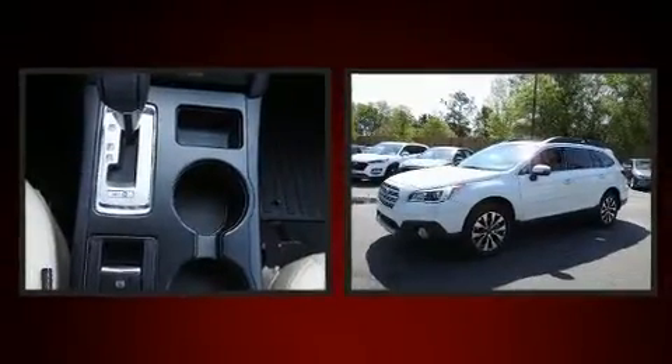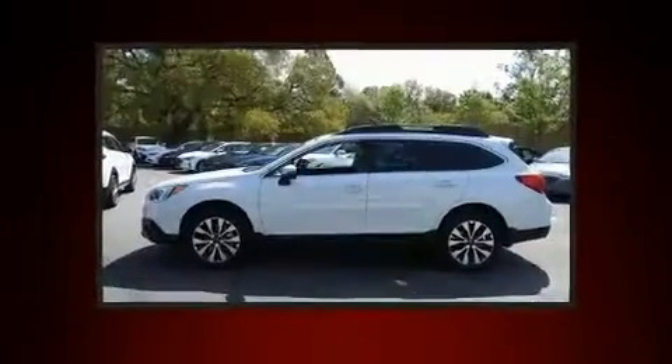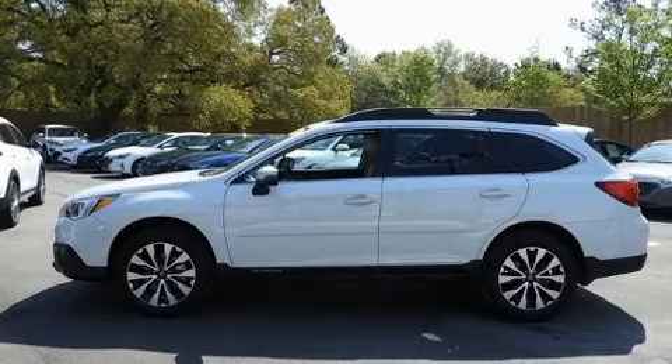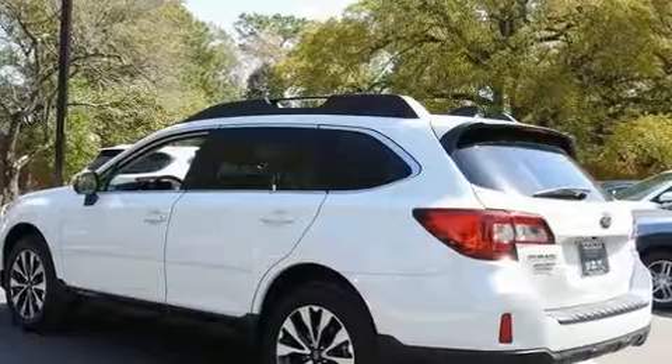Introducing the 2017 Subaru Outback. With less than 20,000 miles on the odometer, this four-door sport utility vehicle prioritizes comfort, safety, and convenience. It features a continuously variable transmission, all-wheel drive, and a 2.5-liter four-cylinder engine.